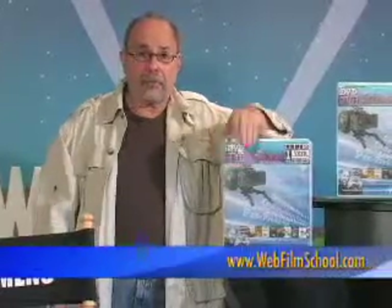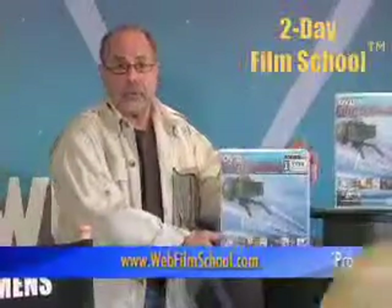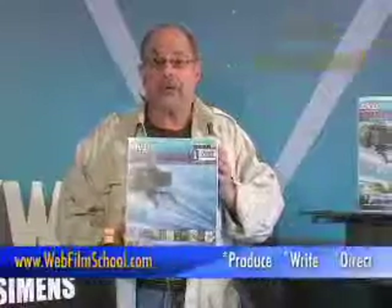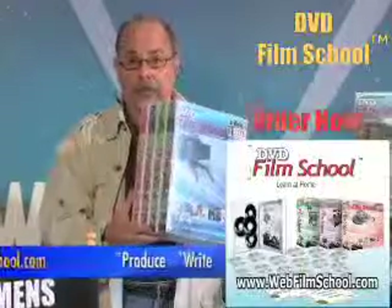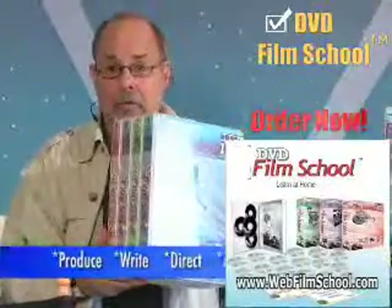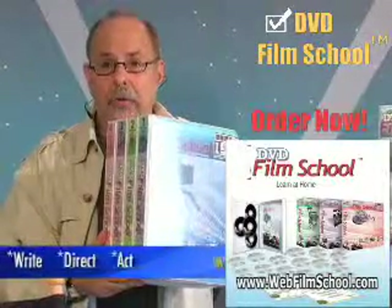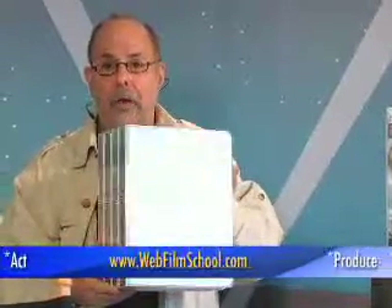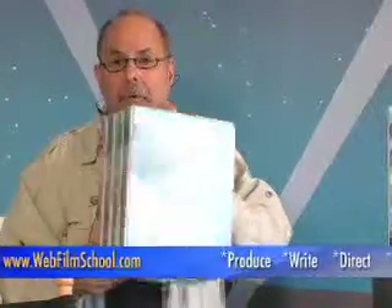In about two minutes, you've got some really good information on writing a check to make your feature film. My real class is the 1,000-minute two-day film school class. Go to webfilmschool.com and you'll see where the next two-day film school class is. And if you don't want to wait or attend, you can order the DVD film school — over 1,000 minutes, 16 one-hour DVD filmmaking lessons with workbooks on how to produce, write, direct, act, budgeting, scheduling, cinematography, lighting, editing, marketing, distributing. It's all here.